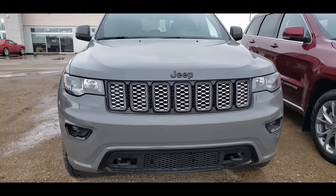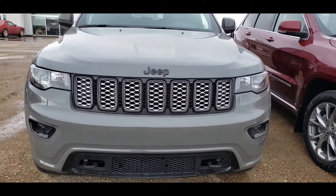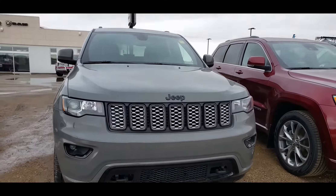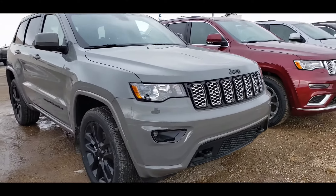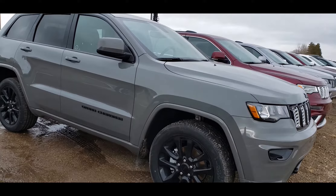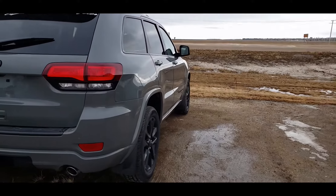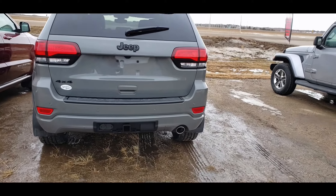Here is our 2020 Grand Cherokee Altitude. Now the big differences between these and some of the other regular Grand Cherokees — on a regular one the outside grille is all chrome and the badging is all chrome. On this one it's actually all blacked out, so it looks very sharp. Especially with the satin gray, the dark gray really sticks out with the black badging. You have the black rims and the black badging all around. The Altitude package gives you a lot of really nice features, including all the black badging.